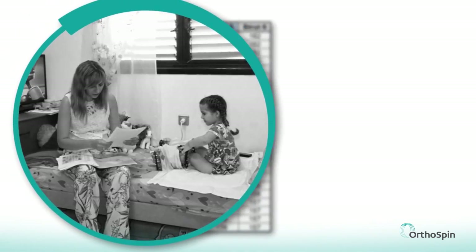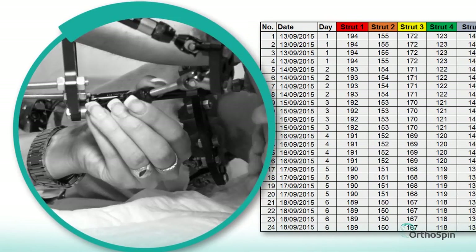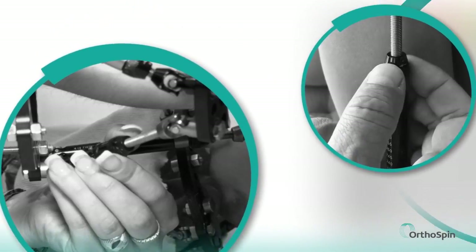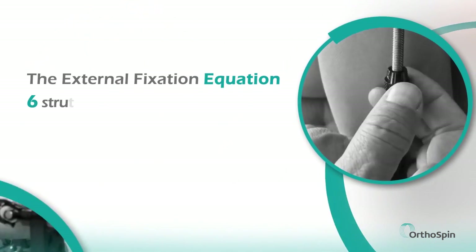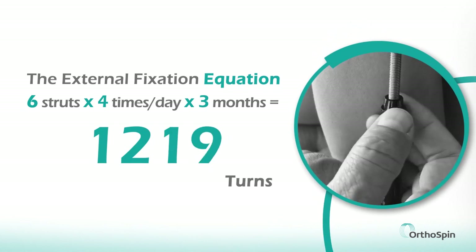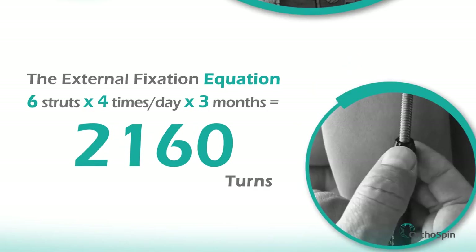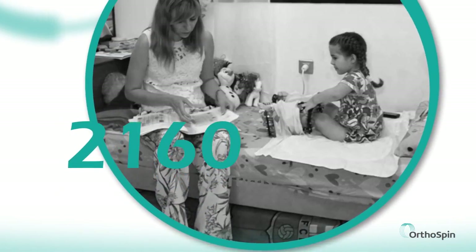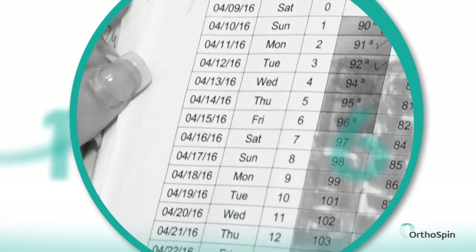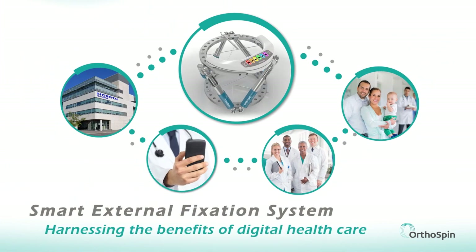The patient receives a list detailing how often and how much to turn each rod, called struts, to carry out the specific treatment. Caregivers or patients must manually turn six different struts up to four times a day — six struts, four times a day, for three months or longer. That's almost 2,160 turns. It's too easy for patients to forget to turn a strut or turn it incorrectly, and doctors cannot monitor patient adherence.